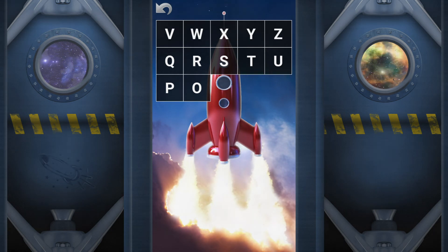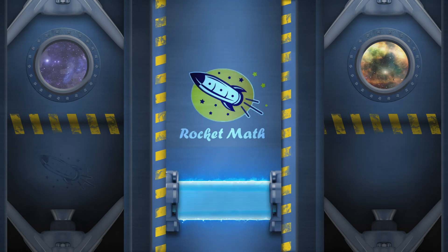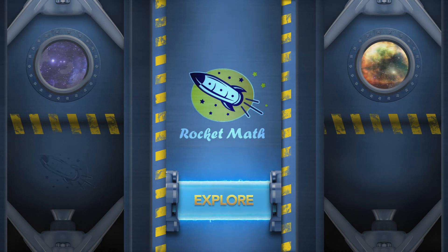See how far you can get into orbit with RocketMath. And when people say it's rocket science, you can smile and say, I'm a rocket mathematician. Rocket Math. Learn. Fun. Explore.